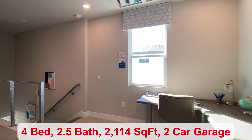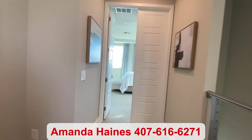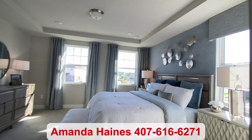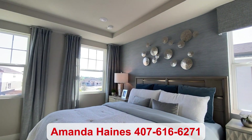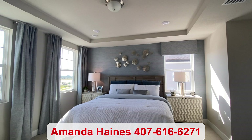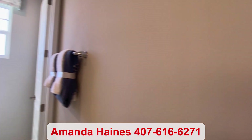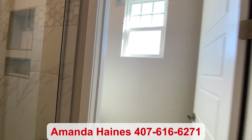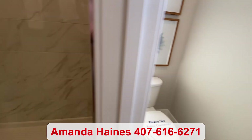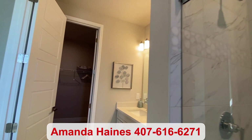I like that the primary bedroom is separated from all of your other bedrooms. You have plenty of room for all of your furniture, and the tray ceilings above add a nice touch. Here behind me is your bathroom — you have a privacy door for your toilet, a nice big walk-in shower, and a double vanity with a walk-in closet.